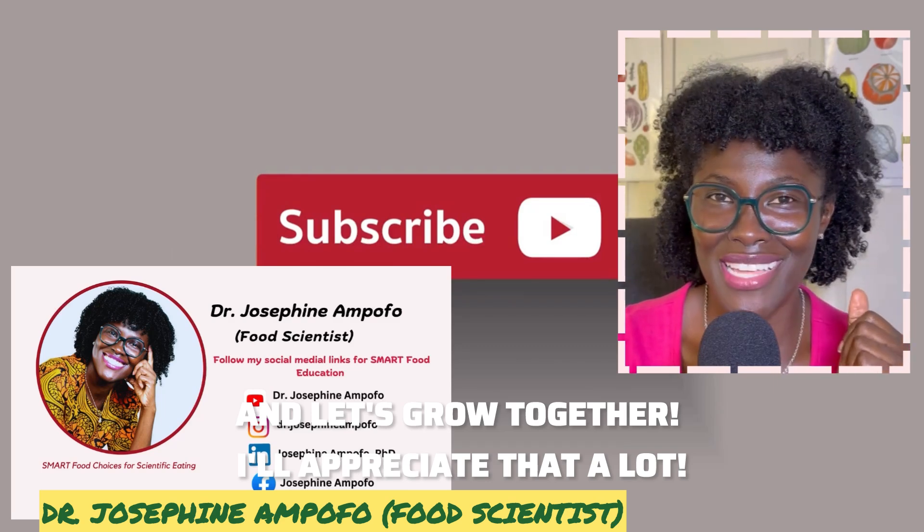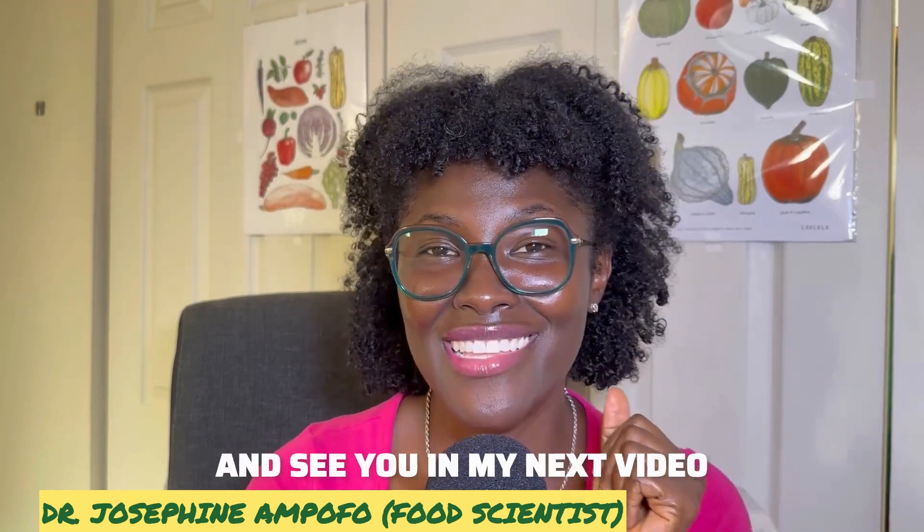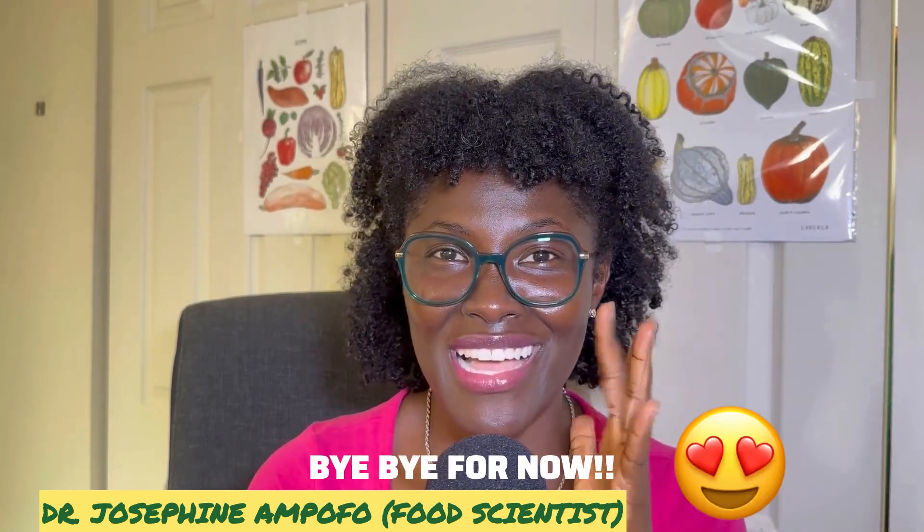Subscribe to my channel and let's go together — I would appreciate that a lot. Keep making smart food choices, and see you in my next video!